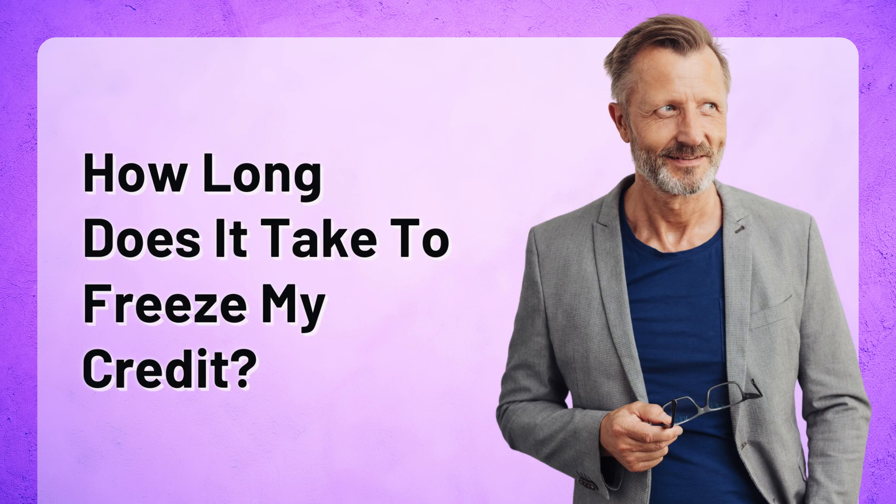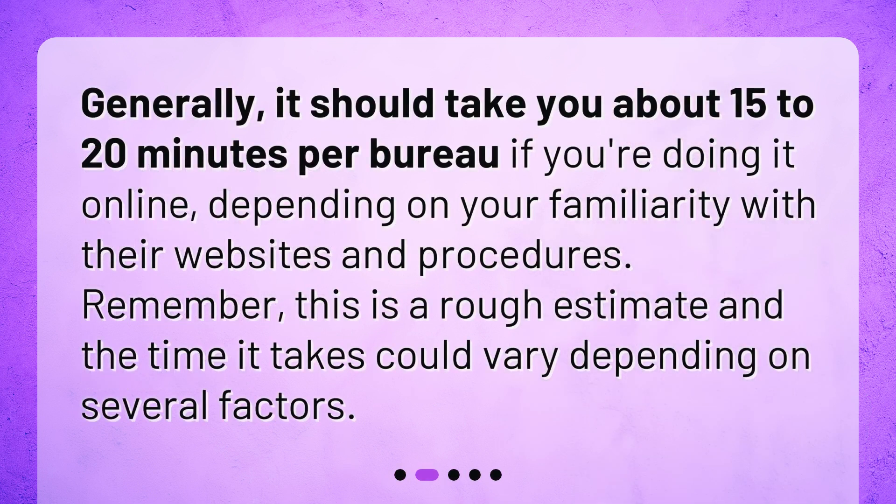How long does it take to freeze my credit? Generally, it should take you about 15 to 20 minutes per bureau if you're doing it online, depending on your familiarity with their websites and procedures. Remember, this is a rough estimate and the time it takes could vary depending on several factors.